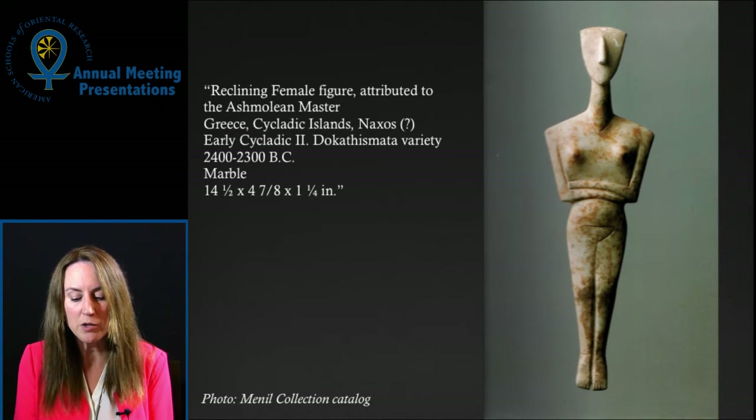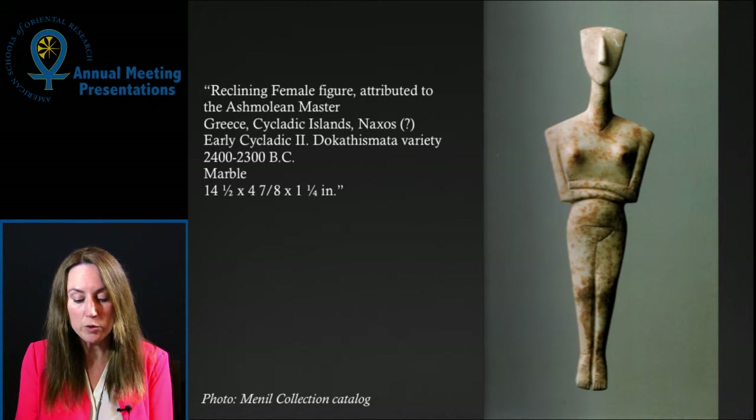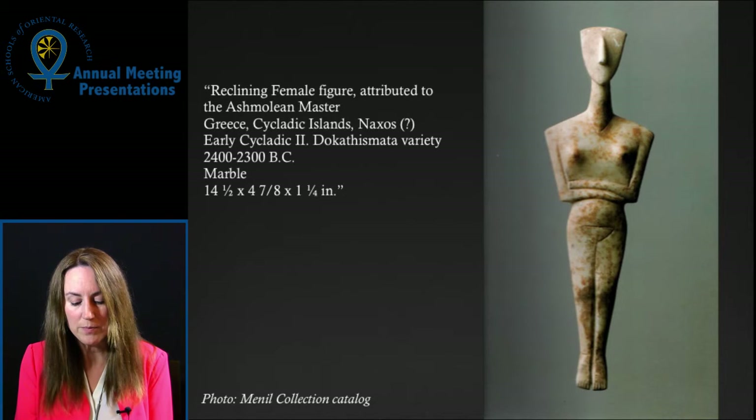In the 2012 ASOR session on secondary contexts, I used the Menil Collection's Cycladic objects as examples of pieces lacking in provenience and labeled ambiguously. I argued that trying to gain information from unprovenanced and presumably looted objects was a conciliatory approach that had resulted in so many concessions that the looting of objects was proceeding undeterred. I proposed that museums should be transparent about unprovenanced objects that are already in their collections, and that they stop displaying such pieces with vaguely authoritative labels.